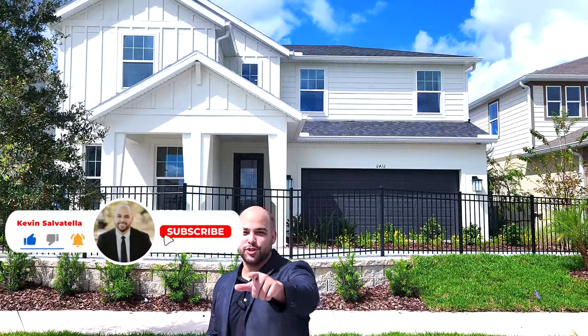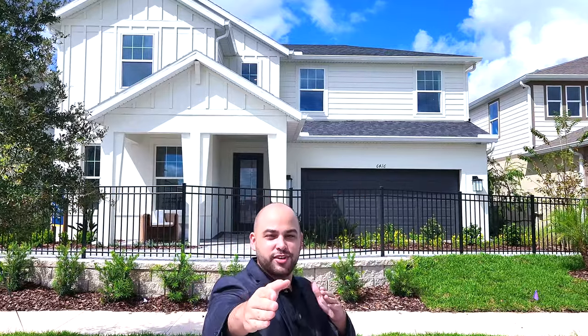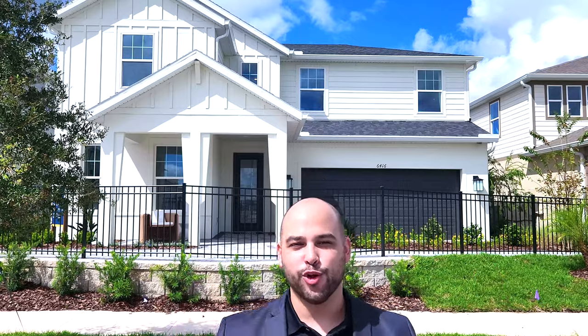Hello, Kevin Savatella here with One Team Realty. I want to thank you guys for stepping in today. If you haven't met me before, it's a pleasure meeting you through the TV or phone. I hope you keep joining me for more Central Florida real estate content.